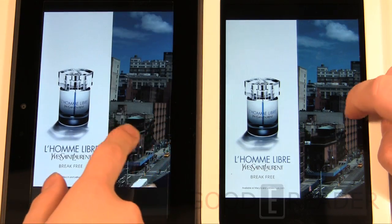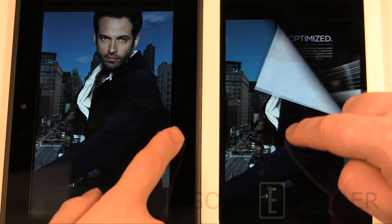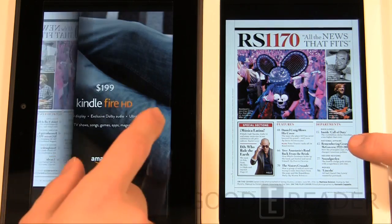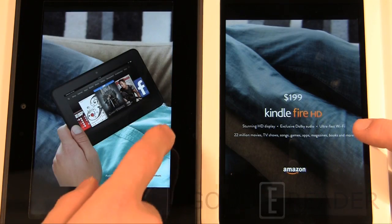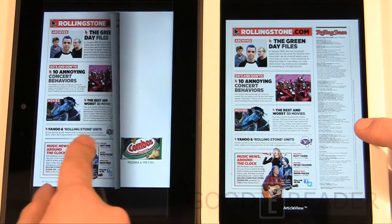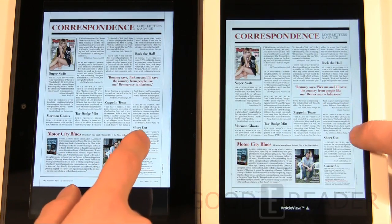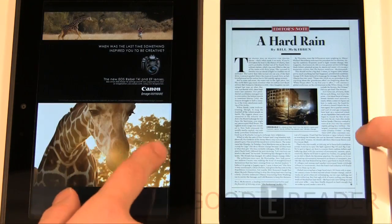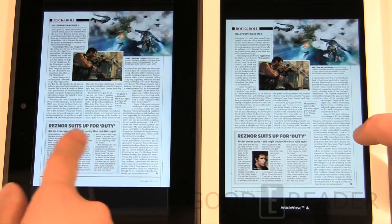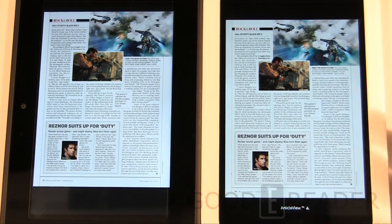Both have page-turn animations where you can hold it halfway and peek at the next page, just like a real magazine. You get all the ads — it really feels like you're reading a magazine. The Nook has a feature called article view, while the Kindle has a magnifying glass option for zooming in.